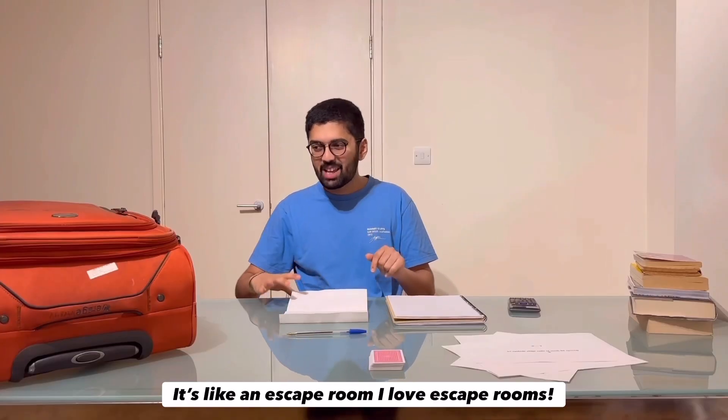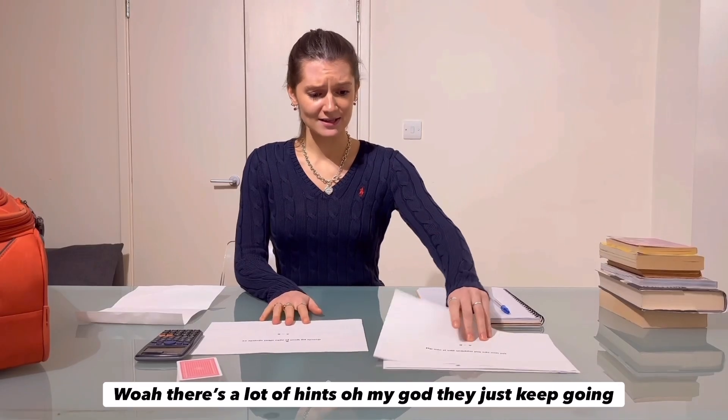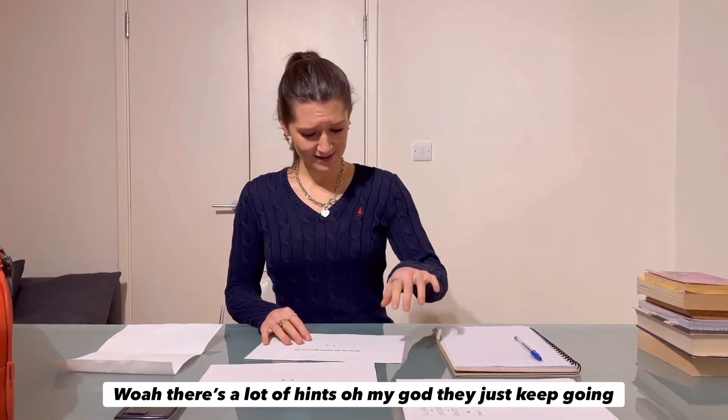This is the sort of task I love — it's like an escape room. I love escape rooms. Whoa, there's a lot of hints. Oh my god, they just keep going.